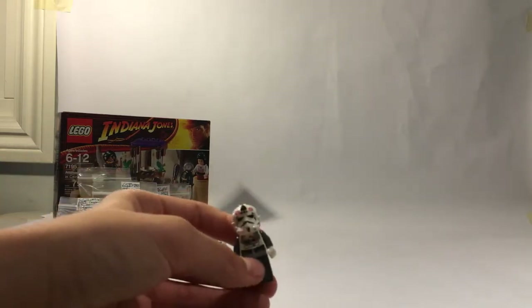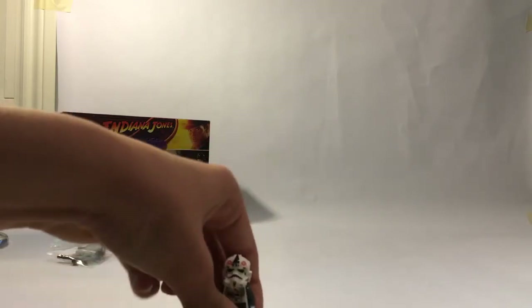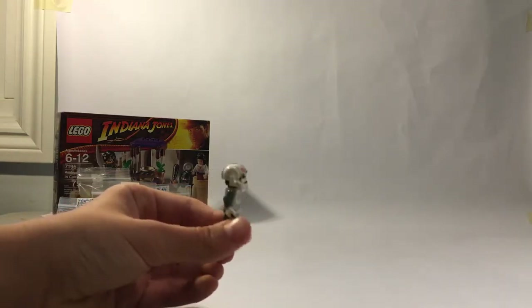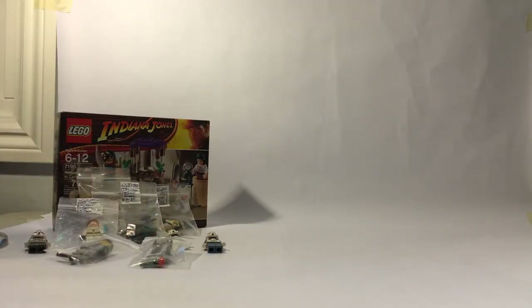The next thing I got is an AT-AT pilot — a very cool figure. He's not from the AT-AT set; he's from the battle pack.